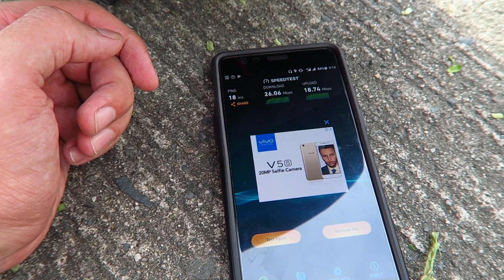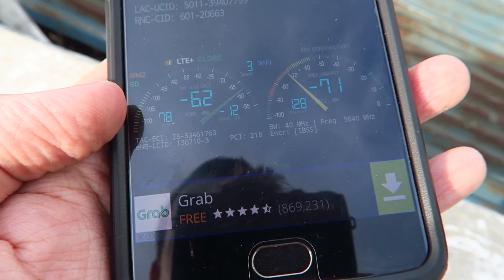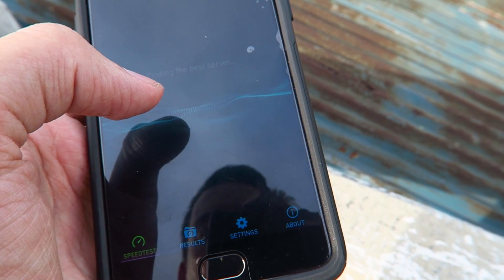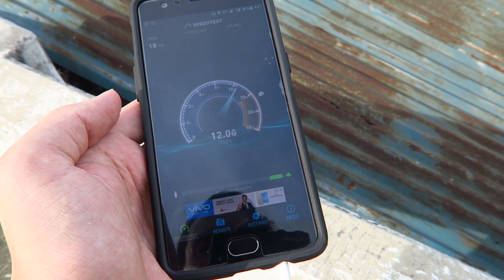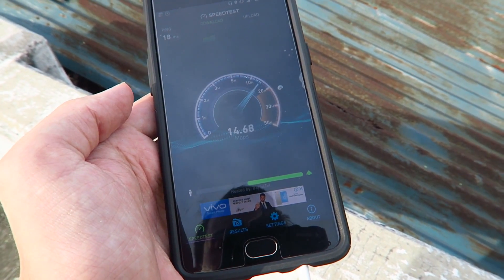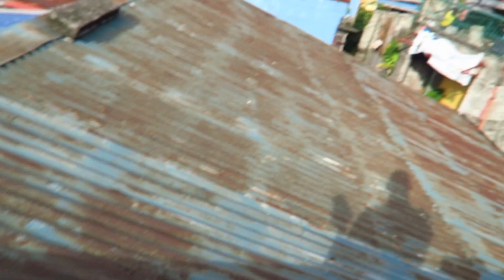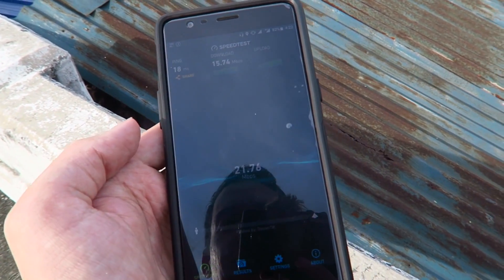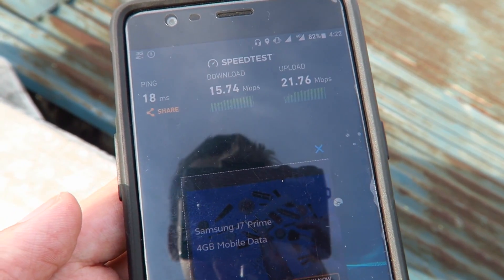Let me swap to the Globe SIM card and see what kind of results we get. I've now set the Globe SIM as my primary SIM. If you look at the bottom left, that's the one to watch — the top one is still Smart. It reads about minus 62. So let me do a speed test. I don't know if you can see that on camera but it looks like around 14 megabit per second, which is actually probably one of the best speeds I've ever had from Globe LTE, standing maybe 150–200 meters from the cell tower. That's some pretty impressive speeds from Globe — 15 down and 21 up.